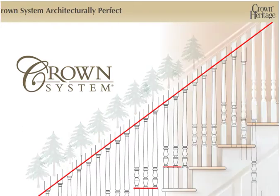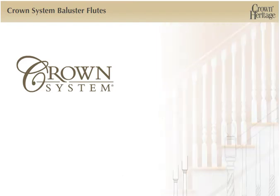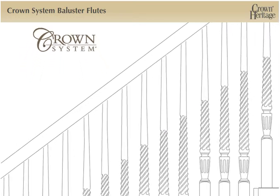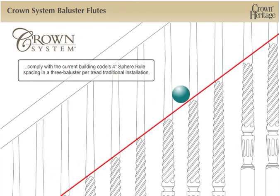See how visually and architecturally perfect the balusters are aligned with the rake of the rail. Also, the Crown System of Alignment will perfectly line up the baluster flutes and baluster blocks with the tread in a traditional 34-inch rake rail height installation, and comply with the current building code's 4-inch sphere rule spacing in a 3-baluster-per-tread traditional installation.